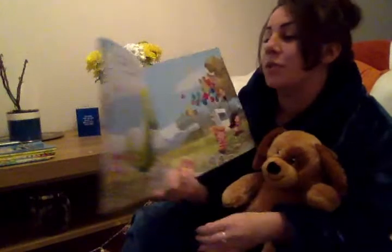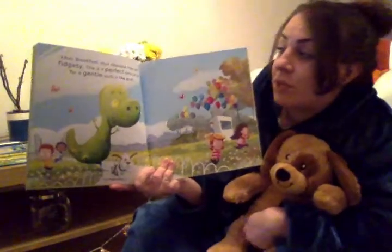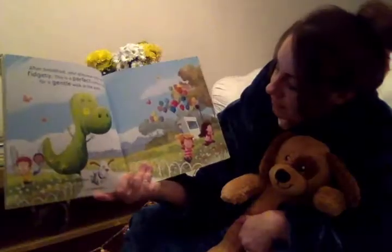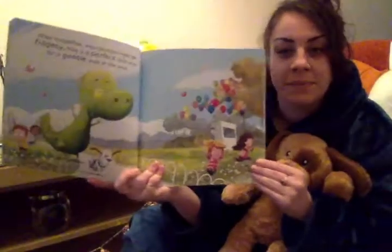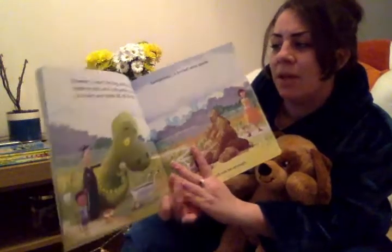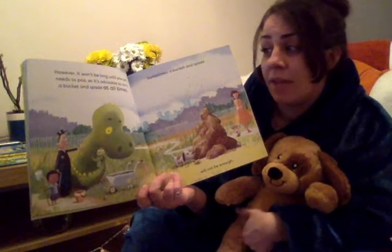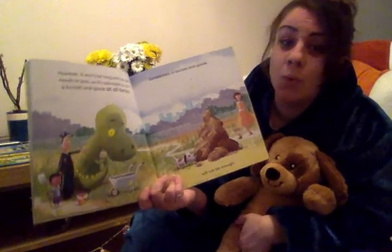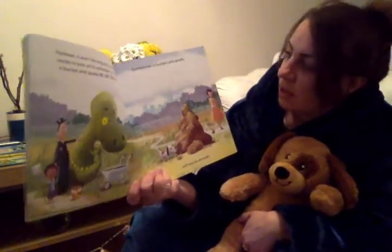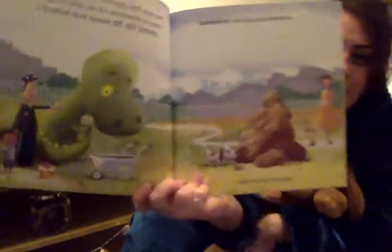After breakfast, your dinosaur may get fidgety. This is a perfect time to go for a gentle walk in the park. However, it won't be long until your pet needs to poo, so it's advisable to carry a bucket and spade at all times. Sometimes a bucket and spade will not be enough.